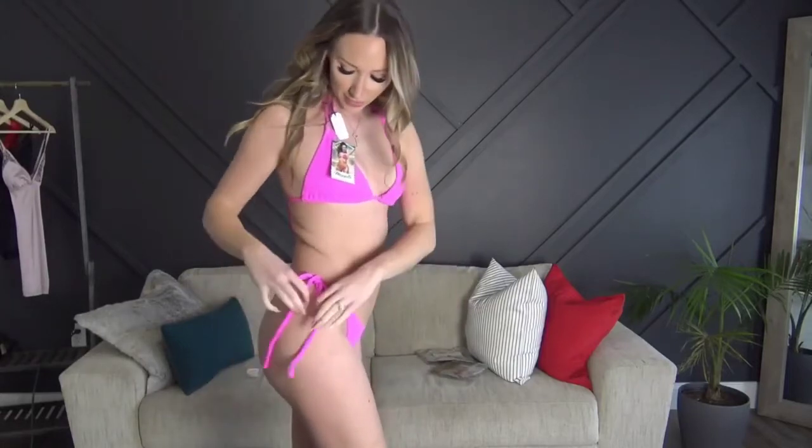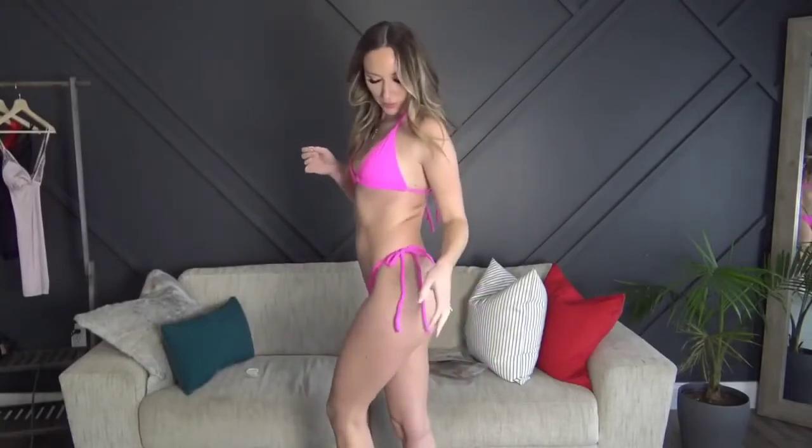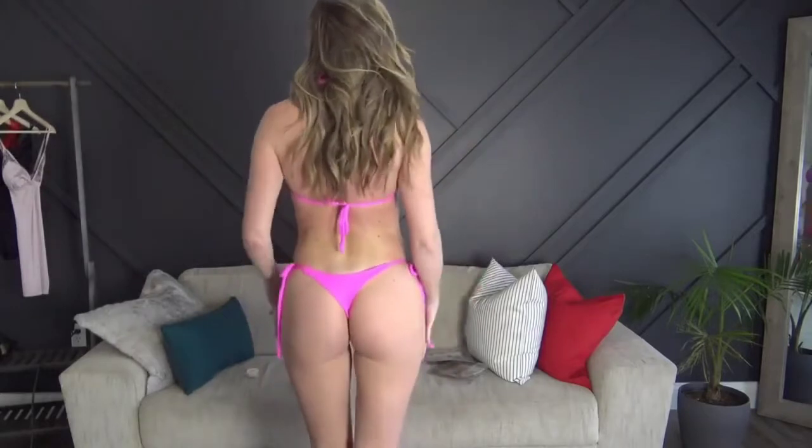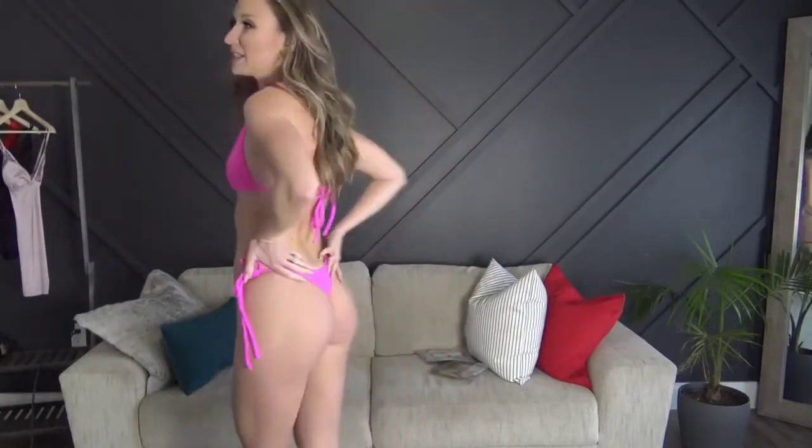Last but not least, the pink one. I really like it — I just don't love how long the strings are, they're a little bit annoying — but overall I think the bathing suit's really cute and I don't have anything in this color yet, so I'm loving it. I really like the adjustability so I can choose what fits me best. And believe it or not, this is the only thong bikini I own, so I love it.